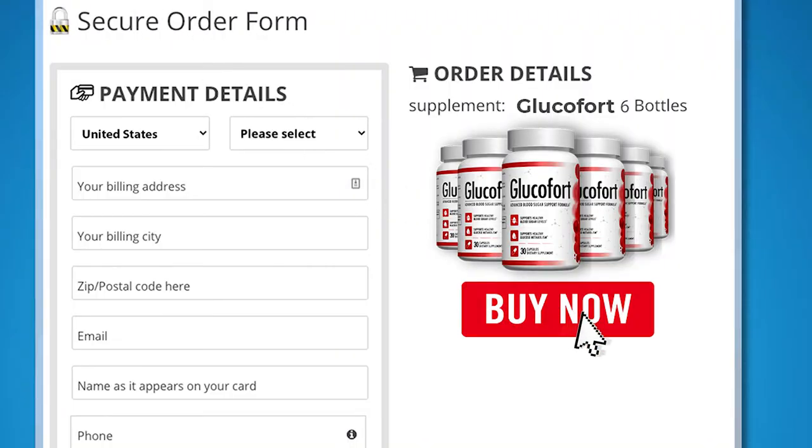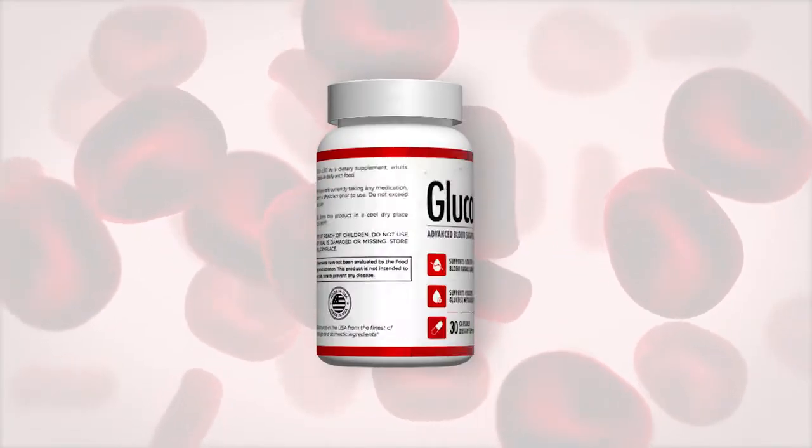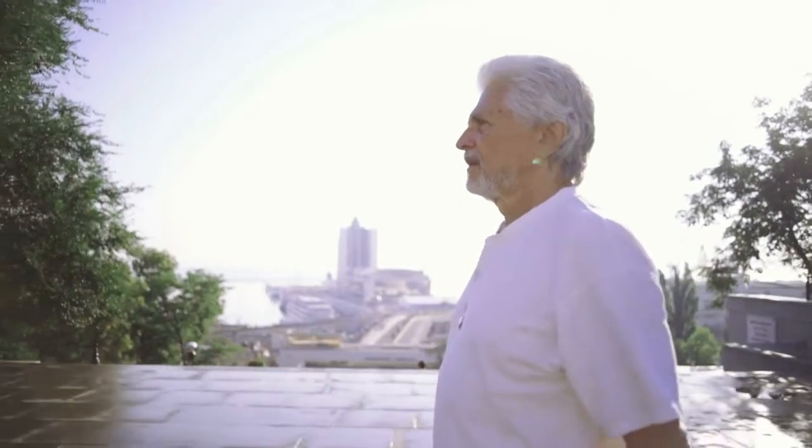Go ahead and click on one of the Buy Now buttons you see below this presentation right now. Try Glucofort for yourself, completely risk-free. The choice is yours, but you already know what you need to do. Click on one of the Buy Now buttons right now. Take your free test run and completely change your life. I think you're ready to get started now.